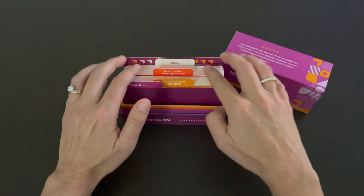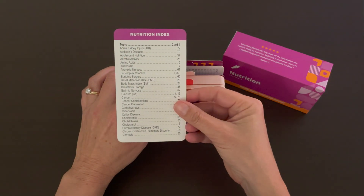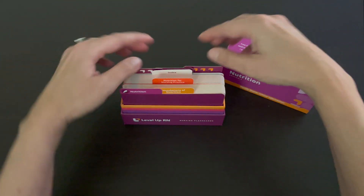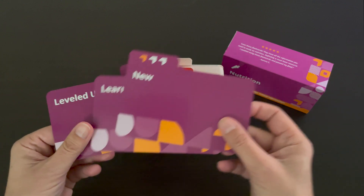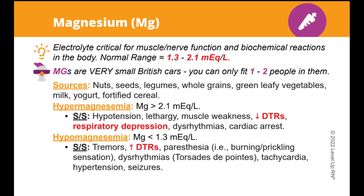At the end of the deck, you can find an index where you can look up a topic or disorder and go to the applicable card. We've also included our Level Up RN learning system at the back, so you have the option of sorting your cards based on how familiar you are with the information. Our flashcards have a number of different features that make it easier for you to learn the key concepts and facts you need to know in nursing school and in your practice.